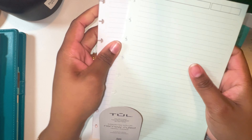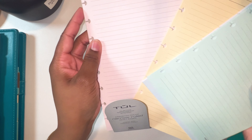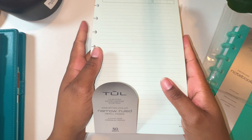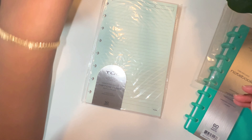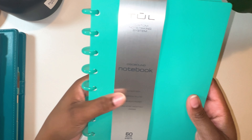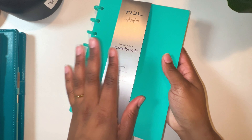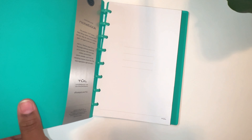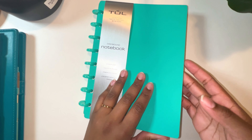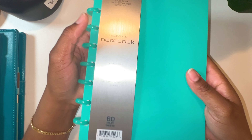I also got some note paper — it's colored, pastel colors: pink, peach, blue, purple. Let me open this one. Here's a powder blue, a yellow, and then a pink. Those are pretty. I think I'm going to use these in my bible study planner because I have a lot of color in there and I really wanted some colored paper for that.